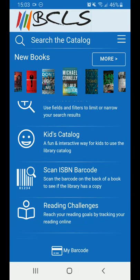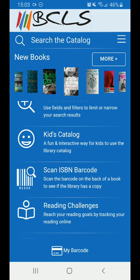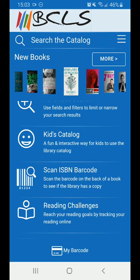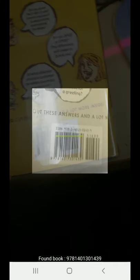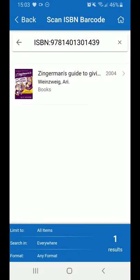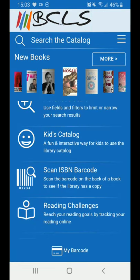One of my favorite features is Scan ISBN. If you're at a friend's house or at a bookstore and you see a book that interests you, you can just click Scan ISBN, hover over the barcode just like we did for the library card, and it will search our collection for items that we can get here, same as the previous searches that we've done.